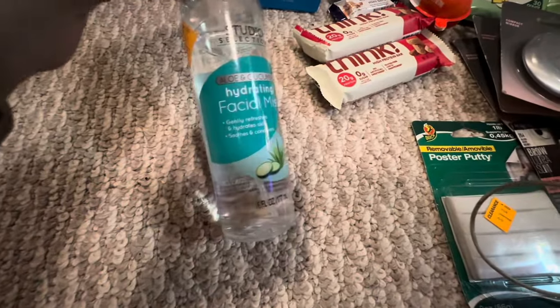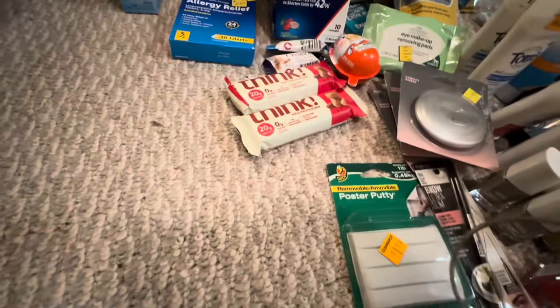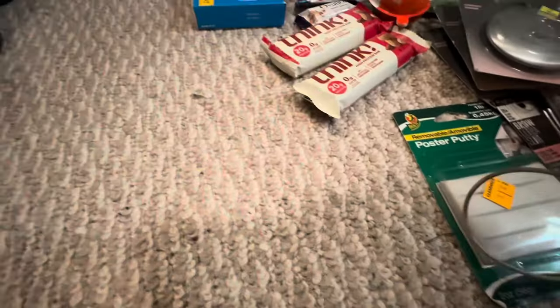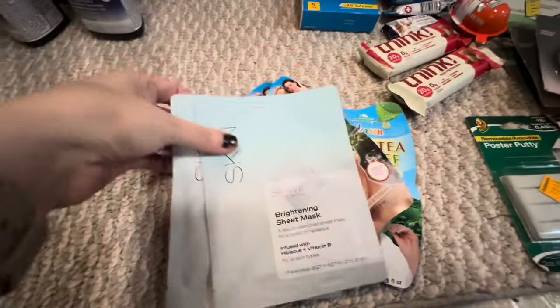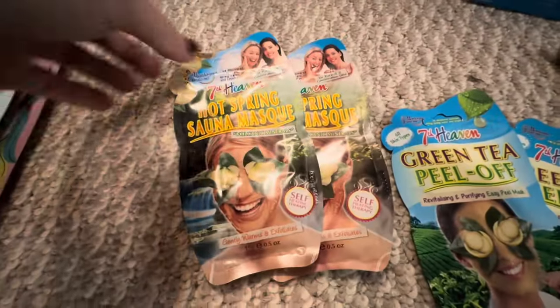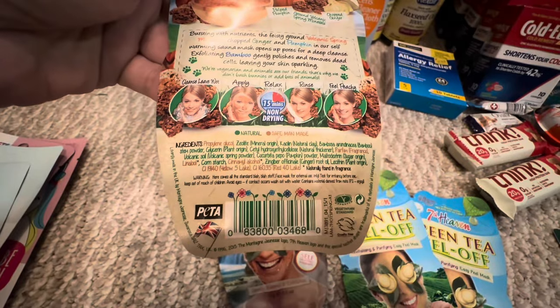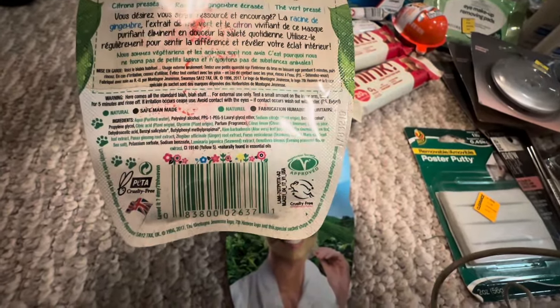I found one of these Aloe and Cucumber Hydrating Facial Mists. I found two of the Unicorn masks. I found two of the Green Tea Peel Off. I got two of the Brightening Masks. I got two of the Hot Sauna mask. And there's the UPC. I found two more of the Peel Off Green Tea, and there's your UPC on that.